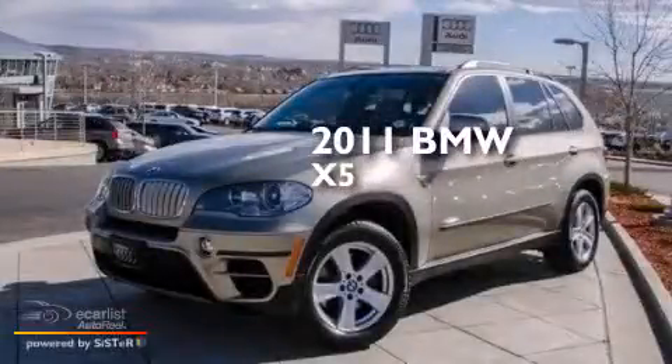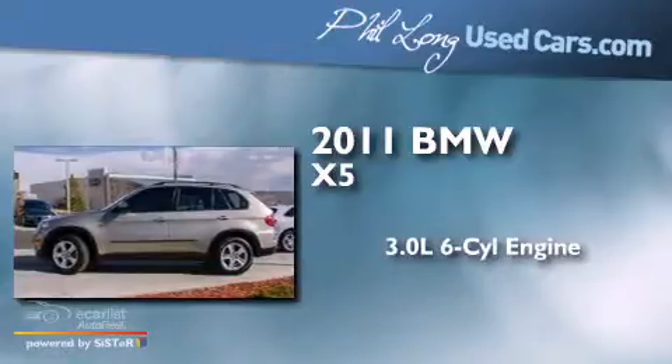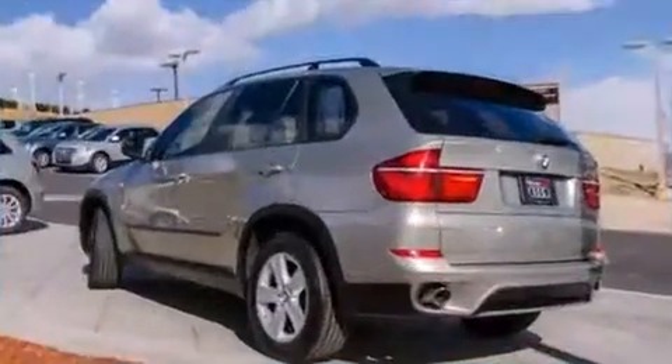This is a 2011 BMW X5. It features a 3.0-liter, six-cylinder engine, an automatic transmission, and all-wheel drive.